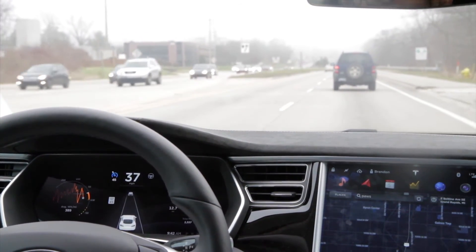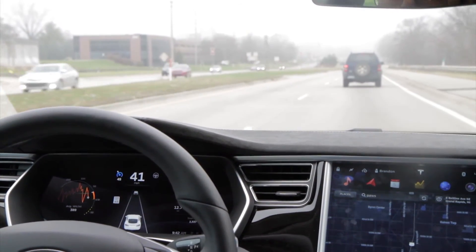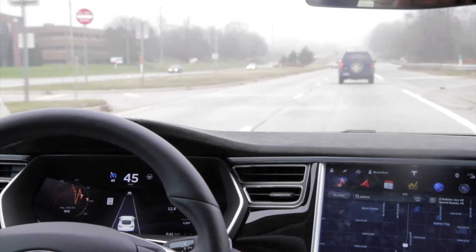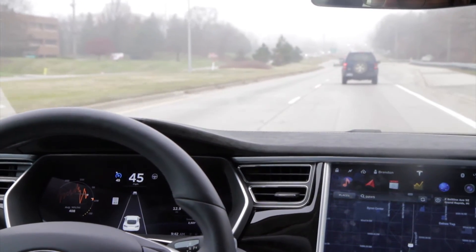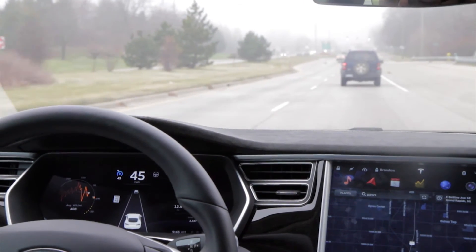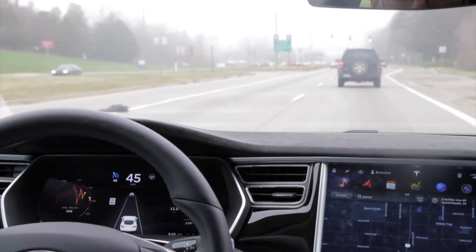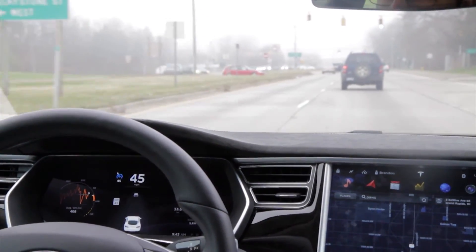Auto steer is available too. So yeah, that's it. You can't activate it while you're braking, which, if you're at a stoplight, generally you have your foot on the brake. Although, it is possible with Teslas — if you push the brake far enough when you're at a standstill, it'll activate the hold, so you can let go of the brake and it'll just keep the car stationary.